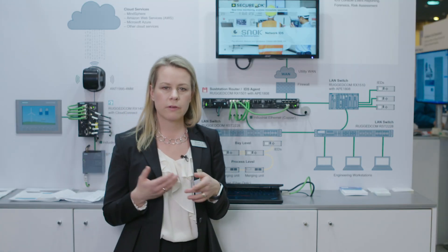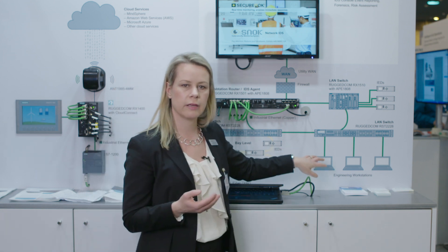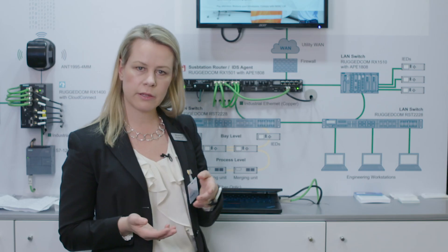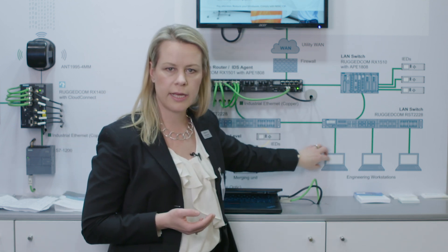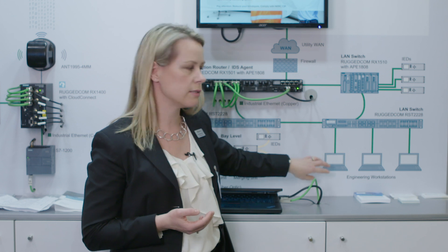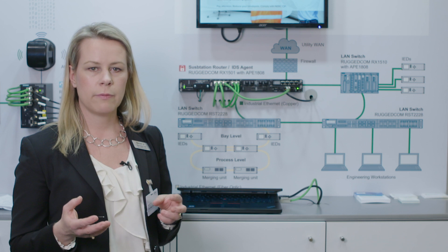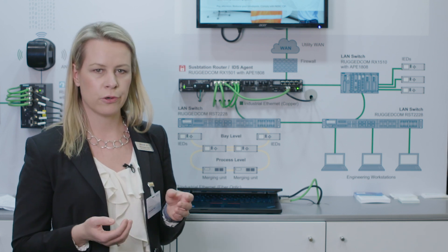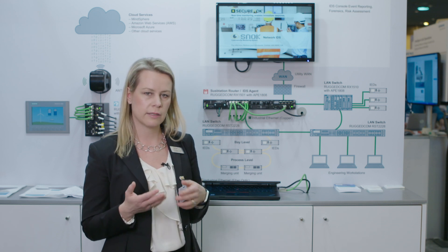For even added security, we can provide endpoint monitoring with the same system. In that case, we implement a small software agent on HMIs, engineering stations, and any type of Windows or Linux endpoints sitting out in the substation that the owner or utility worries about and that could be compromised.